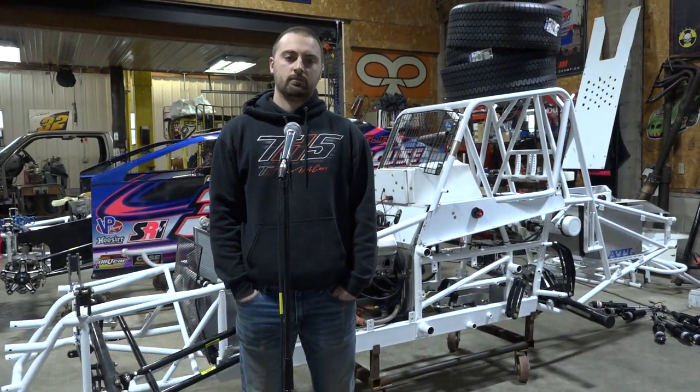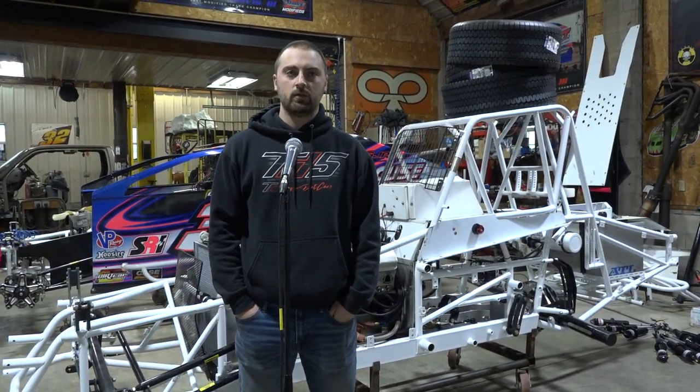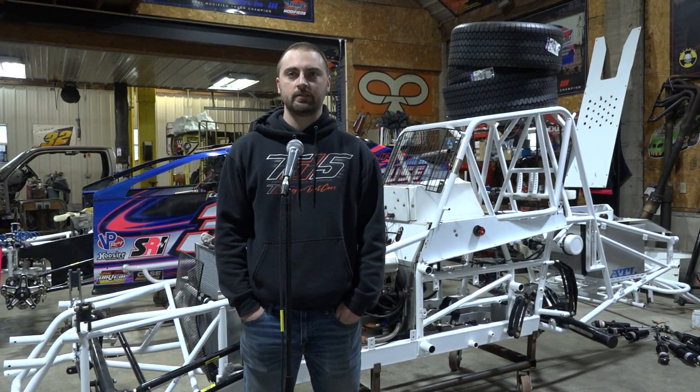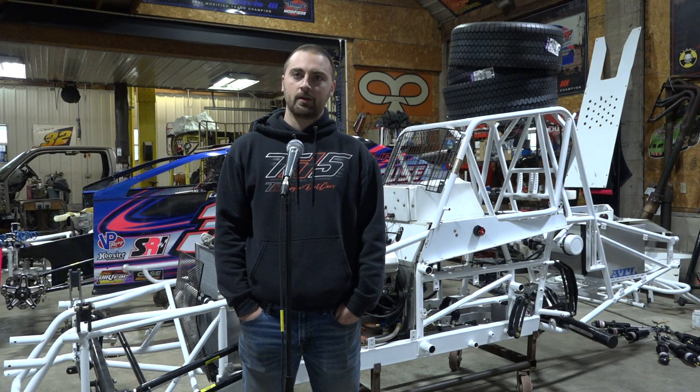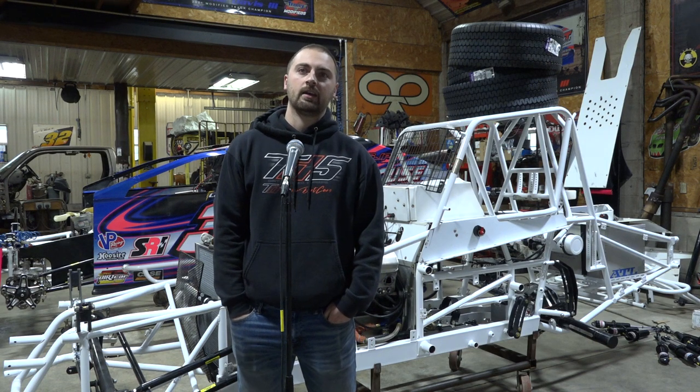Looks like we have some work to do. Just a little bit of a full day. Depending on waiting on parts, we'll be able to get them all together and ready to go. A lot of the stuff is here, ready to bolt on. It's just waiting on that major stuff, and I could have it done in a day — a good day.